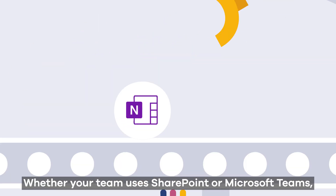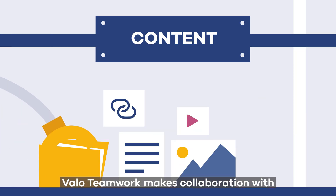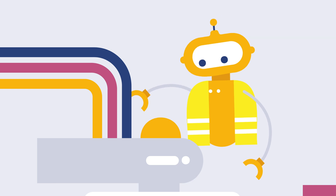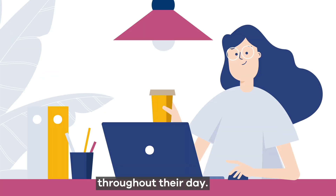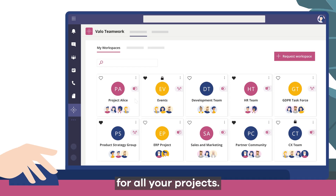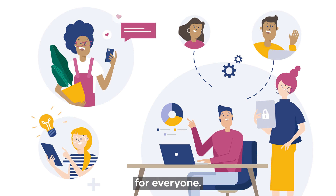Whether your team uses SharePoint or Microsoft Teams, Valo Teamwork makes collaboration with internal and external contributors a breeze, helping to save businesses money whilst enabling administrators to tackle more tasks throughout their day. The integrated dashboard offers a single view for all your projects, making digital cooperation easy and structured for everyone.